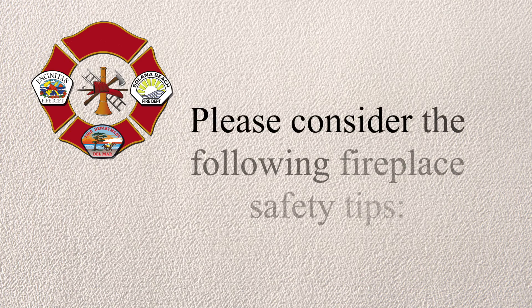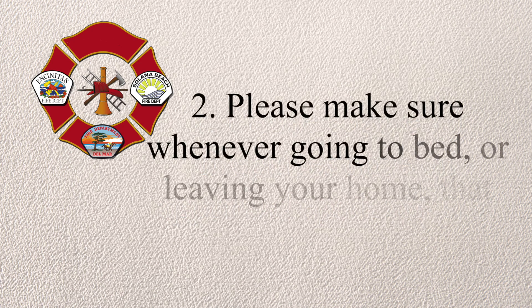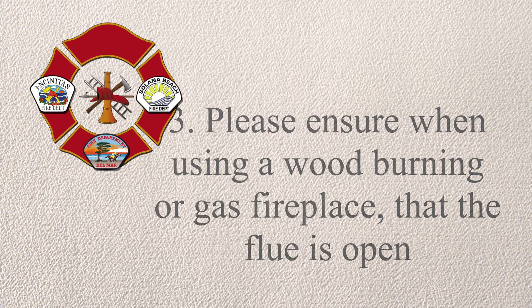Please consider the following fireplace safety tips: ensure all fireplaces have an approved spark arrestor; make sure whenever going to bed or leaving your home that the fireplace has been completely extinguished; and finally, ensure when using a wood-burning or gas fireplace that the flue is open.